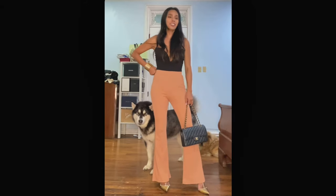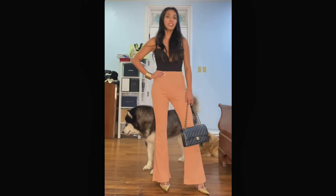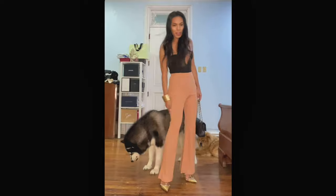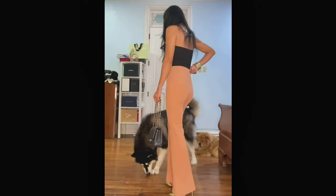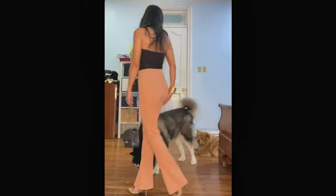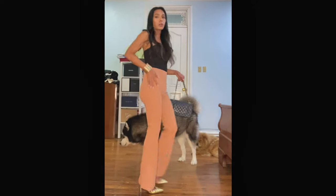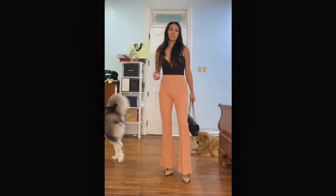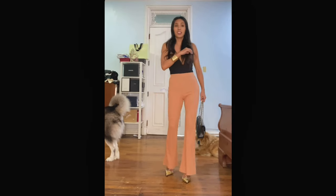This is the pants — the slacks from Little Mistress — in a peachy, beige color. There are no pockets or zippers; it's just a stretch fabric, more like slacks or leggings.